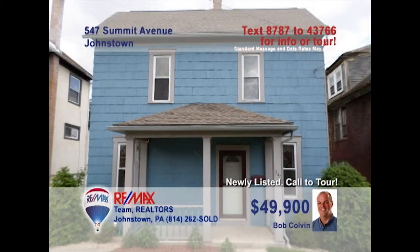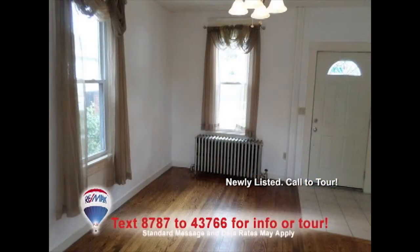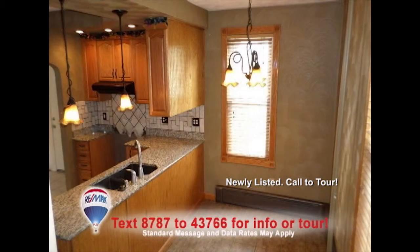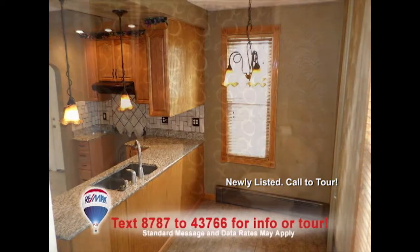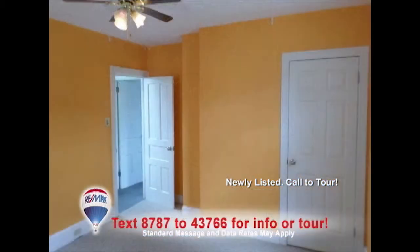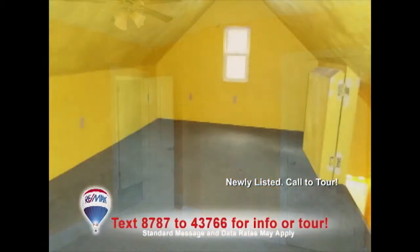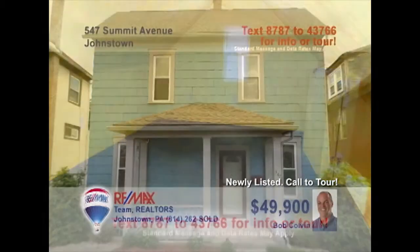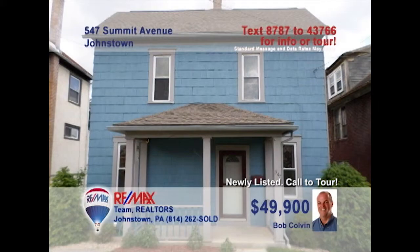Bob Colvin, listing leader for the Bob Colvin team, welcomes you to this move-in-ready Ferndale home. The living room offers hardwood floors and sliding glass doors to the rear deck. You'll find oak cabinets and granite counters in the updated eat-in kitchen. The remodeled bathroom shows off its ceramic floors. You'll find two comfy bedrooms plus a finished third floor for storage or an additional bedroom. Contact a buyer agent to schedule a tour.